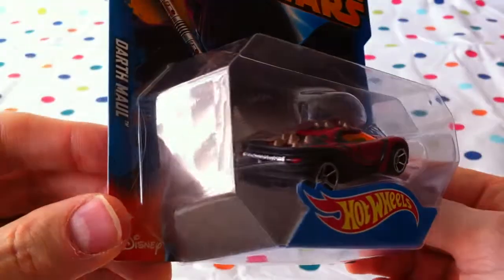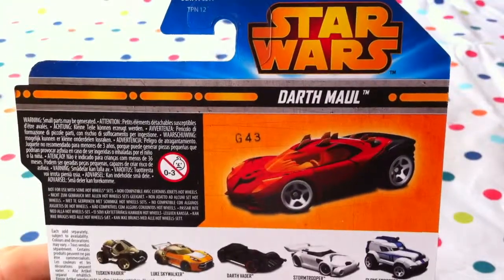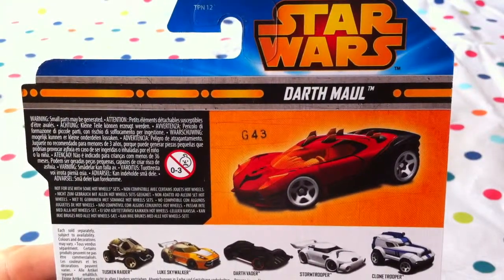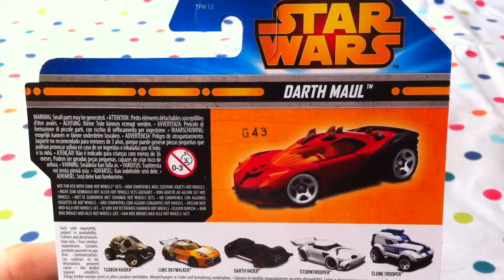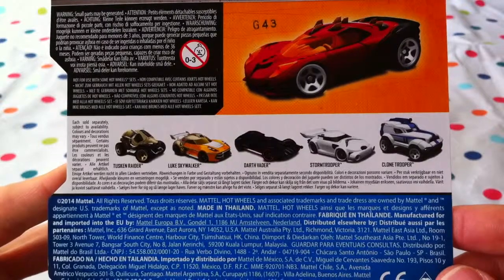That's great. Jabu will take a closer look, right? We sure will. Let's have a look at the back first. Star Wars Darth Maul. Look at all the other ones we get — wow, there's lots in this series.